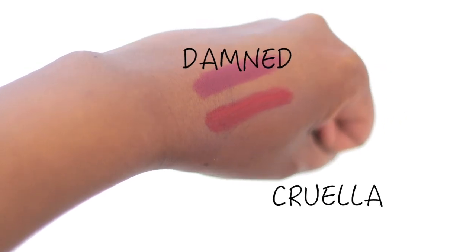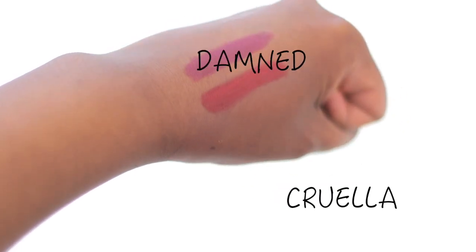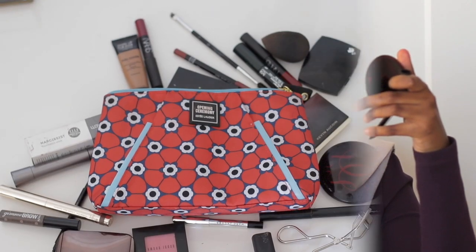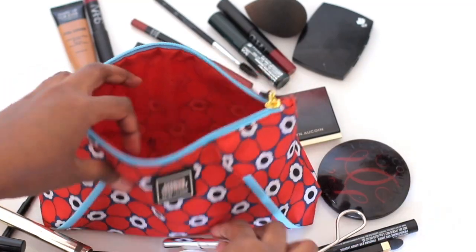I don't think you need more than two lip products in your makeup bag — a nude and a classic red for evenings. For both, I picked the NARS Velvet Lip Pencil in Cruella and Damned. Because these lip pencils are matte, they're going to set and stay for a long time. NARS makes the best matte lipsticks. Damned is what I'm using today — it's a pretty violet nude shade, which is my lips but better.